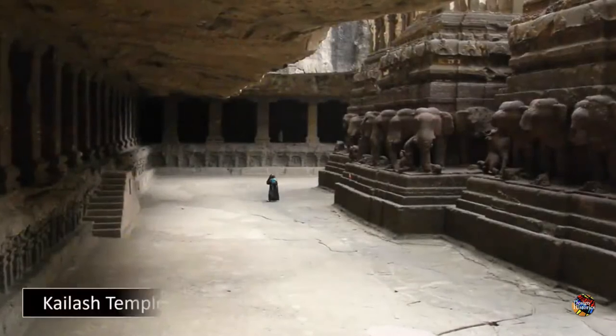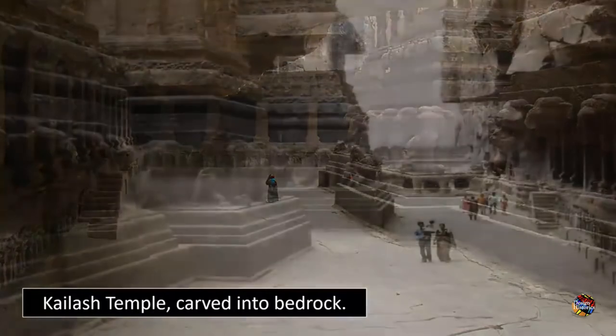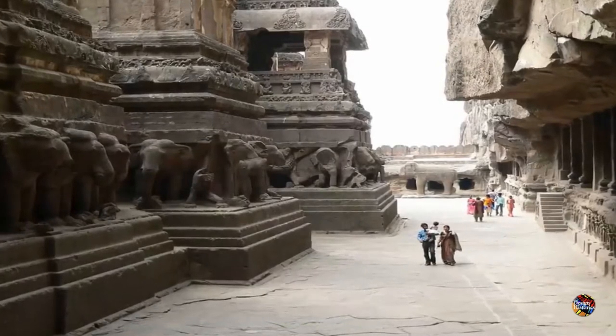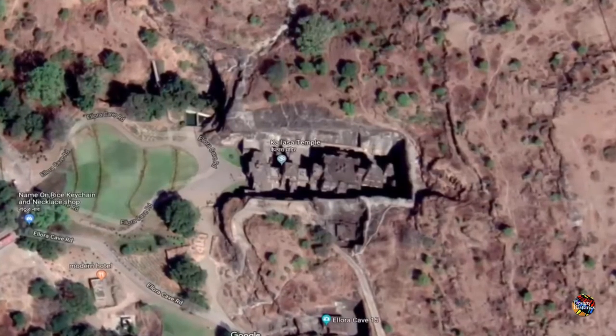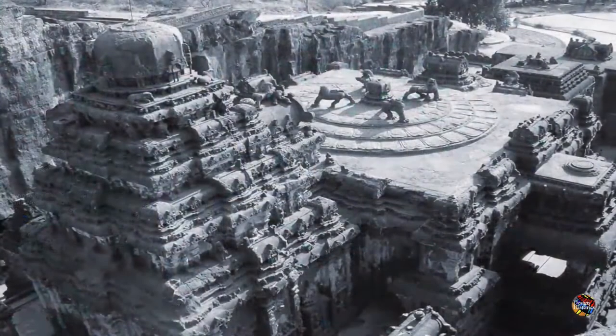Astonishing ancient ruins can be found throughout India — ancient temples or caverns often carved into giant boulders or directly out of the bedrock of the earth itself. Many of these ruins are drenched in exquisite artwork, carvings created with such vision and accuracy that they boggle the minds of all who attempt to explain the methodology of their creator.